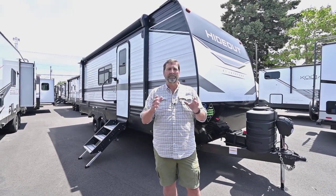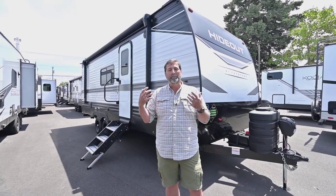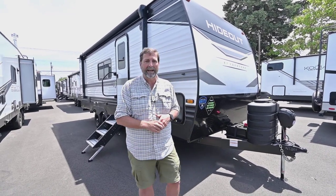This one here is a knockoff, if you will, of the 22-foot Cougar, but it's in a Hideout. This is one of the best equipped Hideouts I've ever seen, and it has an extremely popular floor plan. This is Cougar's best-selling layout, and now we have it available in the Hideout.